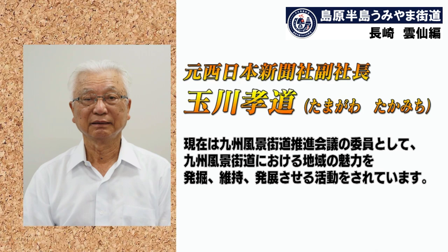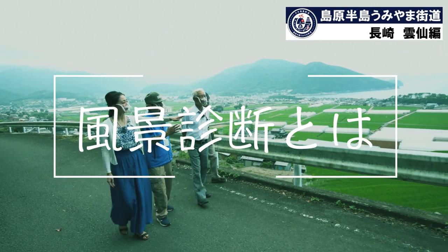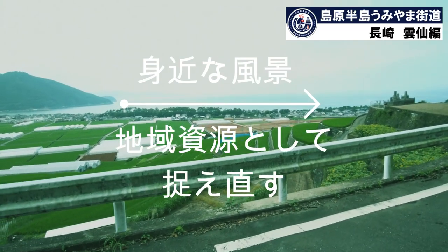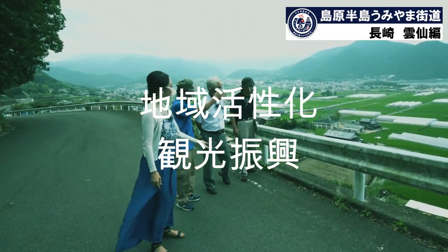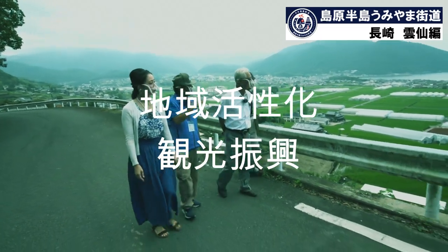玉川隆道、元西日本新聞社副社長。現在は九州風景街道推進会議の委員として、九州風景街道における地域の魅力を発掘・維持・発展させる活動をされています。風景診断とは、九州風景街道沿線の地域にある身近な風景を地域資源として捉え直し、地域活性化や観光振興への寄与を目指して、現地でアドバイザーの方々と魅力向上に向けた活動を見出す取り組みです。